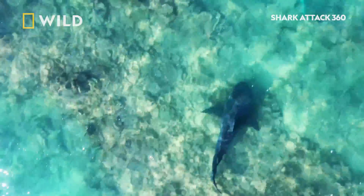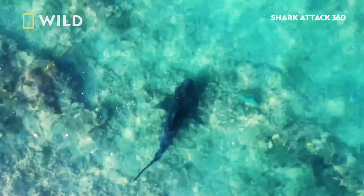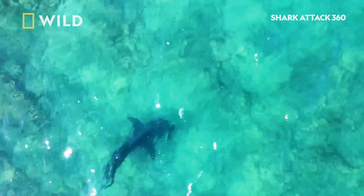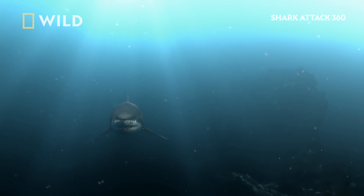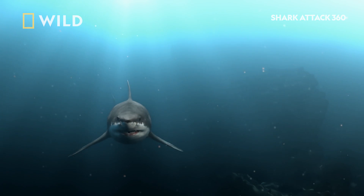Brett described the shark as the size of a small car, so that firmly puts the big three in the frame: tiger shark, bull shark, and the one and only great white shark.